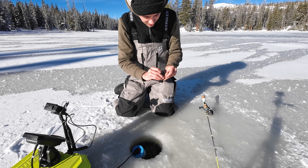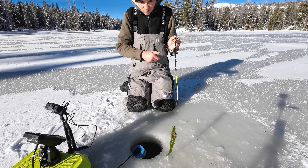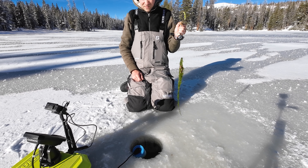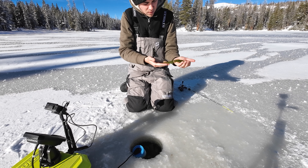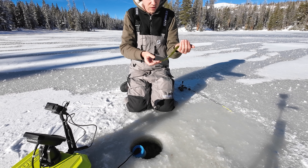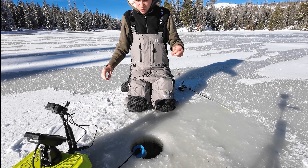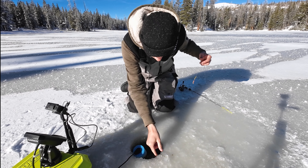We're gonna get a bite - there he goes! Guys, are you seeing this right now? This is a good one. It's a wild moss plant, probably around eight inches. I don't know if there was an actual trout on there - that was weird.